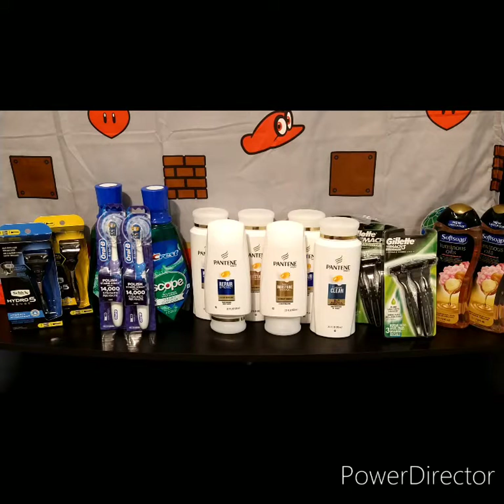The next deal was on Soft Soap — right here. They're $4.99 and the deal is buy two get three dollars Extra Bucks. I bought two at $4.99, totaling $9.98. I had printed coupons from SoftSoap.com — 75 cents each, which you can print twice, for a dollar fifty total. I also had a two-dollar CRT from last week and a two-dollar CRT for body wash this week — totaling $5.50 in coupons. $9.98 minus $5.50 was $4.48, minus three dollars back equals $1.48 final cost, or 74 cents each.